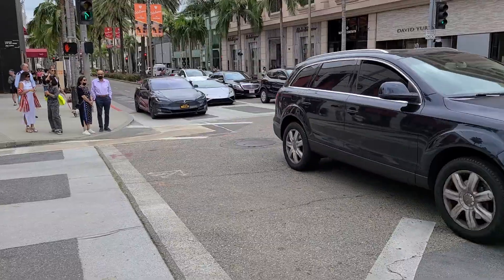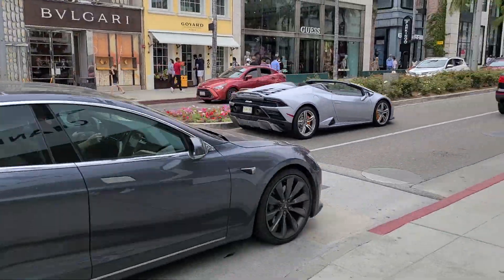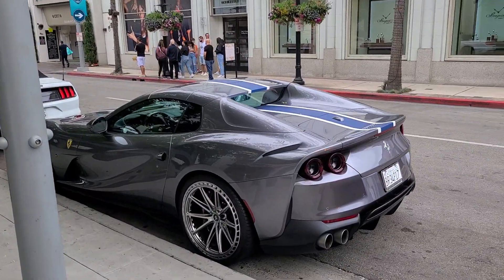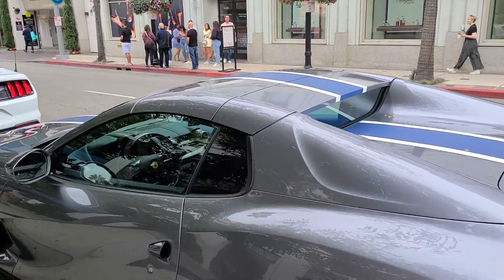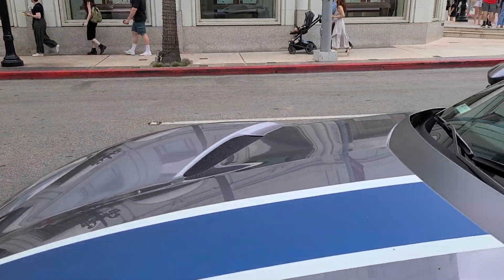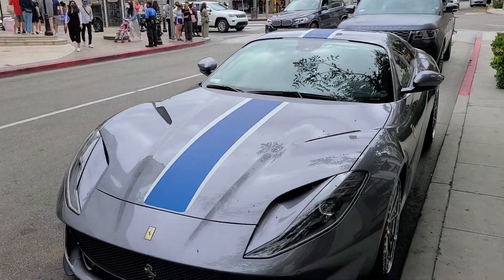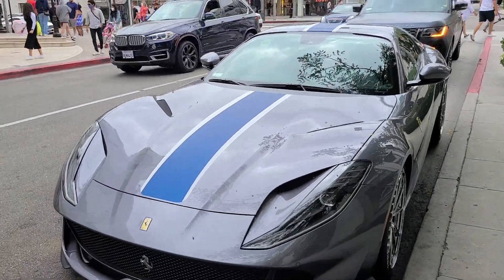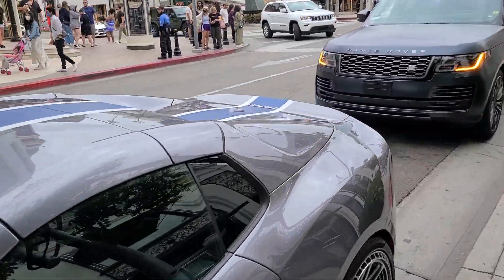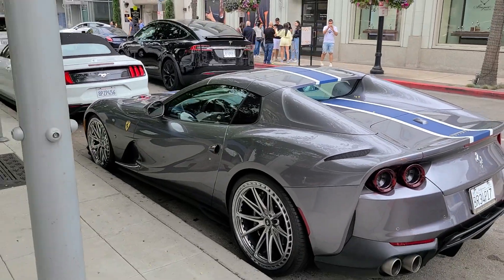There goes the AMG GT. Here's something quite nice — a new Huracán EVO Spider. Look at that. And this is quite a pleasant surprise: a tailor-made spec Ferrari 812 GTS in matte blue with a matte white stripe down the middle. That is beautiful.